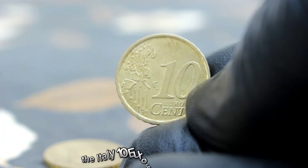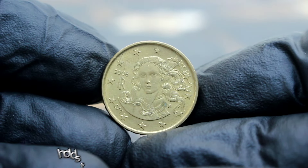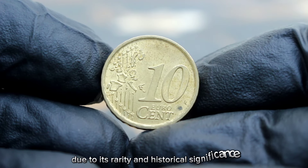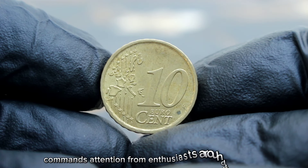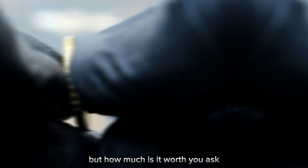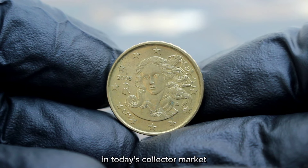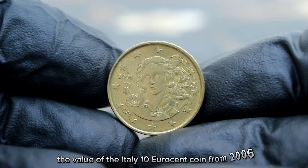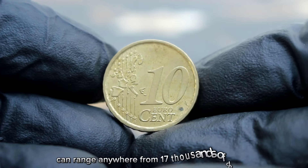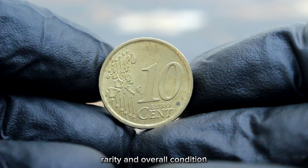Let's talk value. The Italy 10 euro cent coin from 2006 in extra fine condition holds significant worth in today's collector market. Due to its rarity and historical significance, this coin commands attention from enthusiasts around the globe. In today's collector market, its value can range anywhere from $17,000 depending on various factors such as demand, rarity, and overall condition.